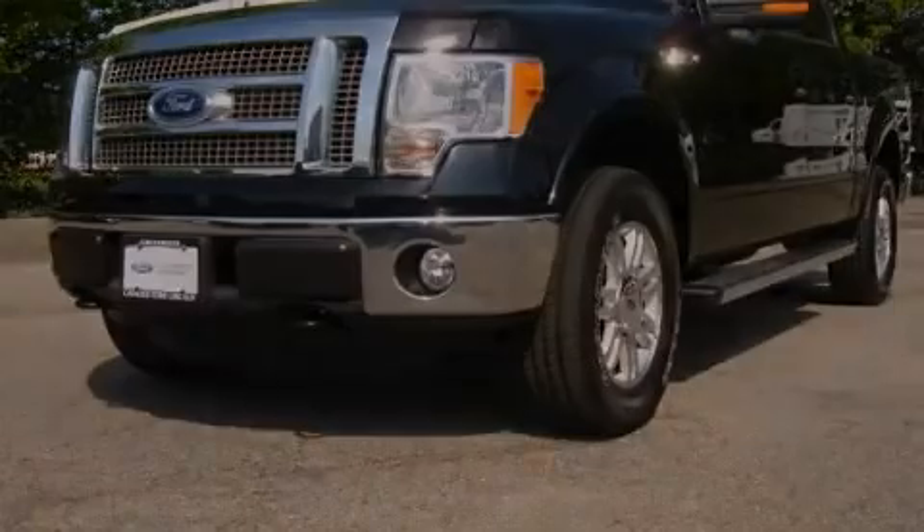This vehicle is sure to sell fast, call and arrange your test drive today. Let's take a look.